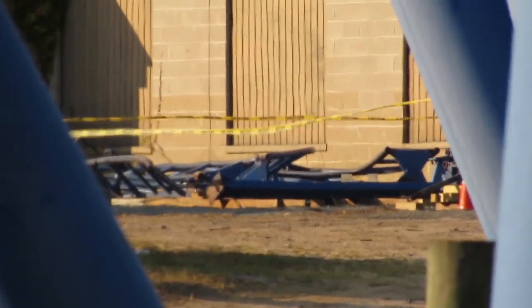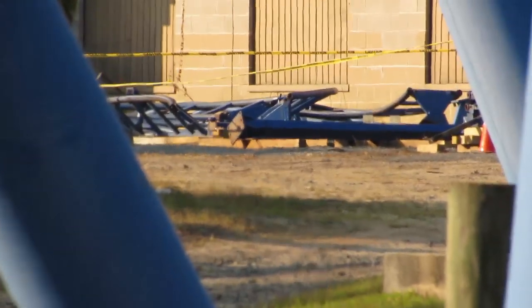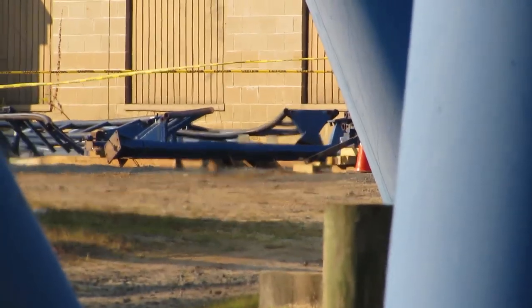A huge thank you to Inside Great Adventure on Instagram — definitely go check out his page, he has amazing content and gives updates on Jersey Devil since he's regularly at the park. This is Runaway Mine Train, which has been dismantled.